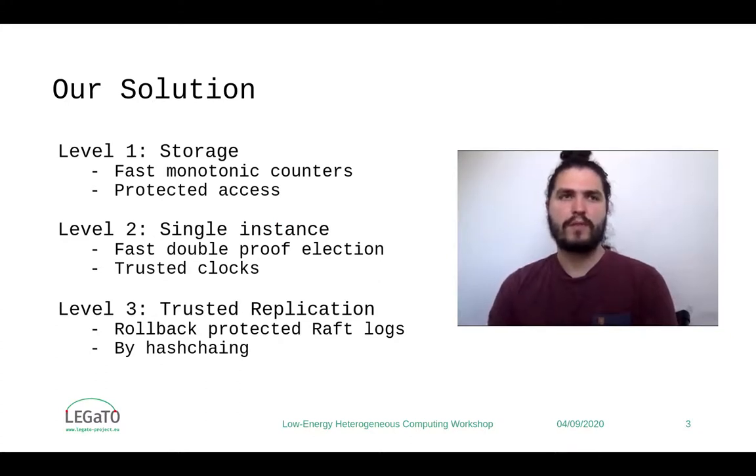First, the storage level, in which we implement fast monotonic counters as a source of trust to prevent rollback attacks. Our eMMC-based monotonic counter client is shown to be up to eight times faster than standard TPM monotonic counters. And to assure that the monotonic counters can be reliably accessed by the client, on top of the RPM that is native to eMMC read and write protection, we created a solution that guarantees freshness on reads and writes to protect the eMMC memory by implementing a single instance policy enforced by an SGX enclave.